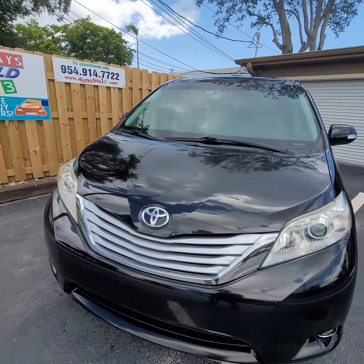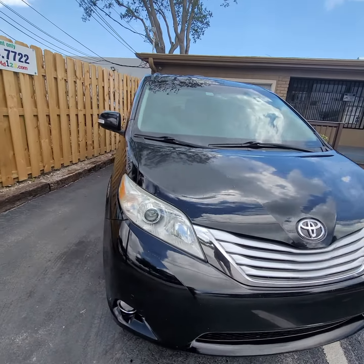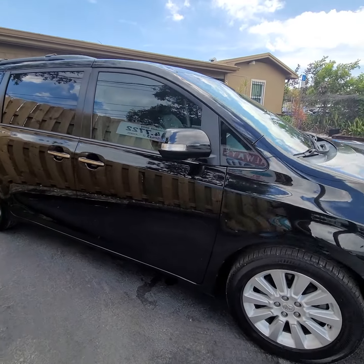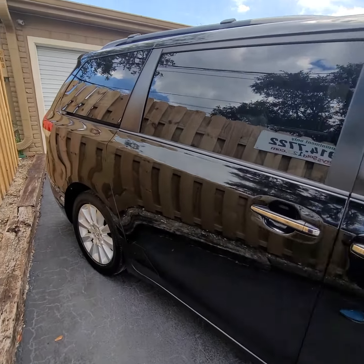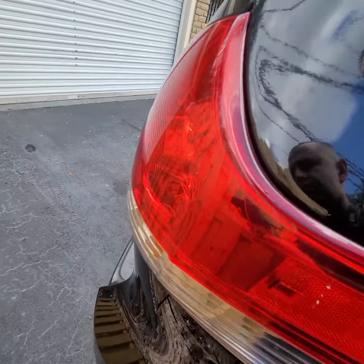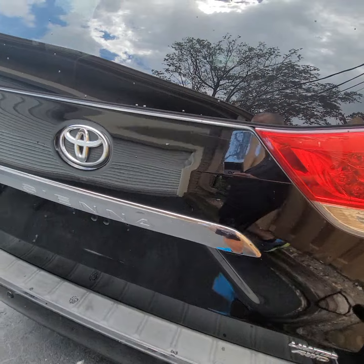Video walk-around for a 2014 Toyota Sienna Limited, all-wheel drive, in black. Nice clean car.